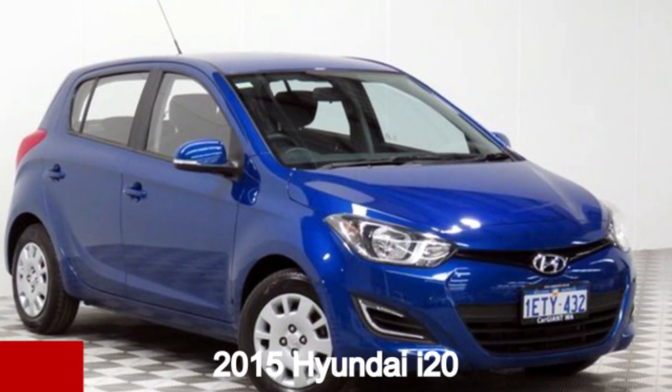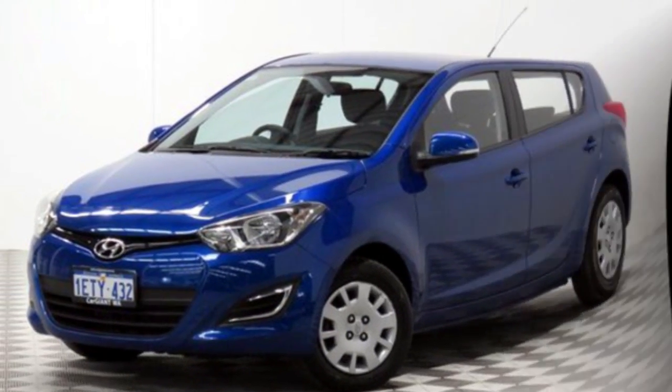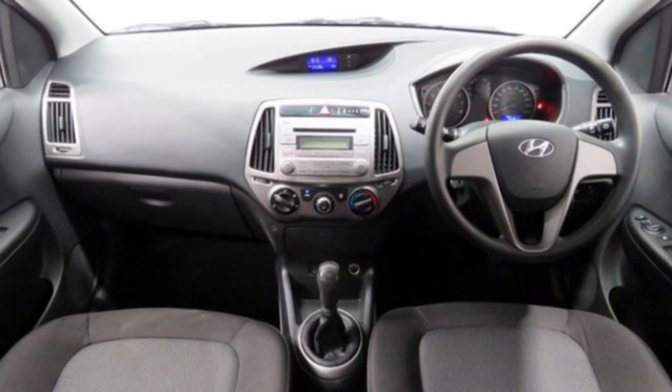Check out this 2015 Hyundai i20. This i20 has an efficient 1.4 litre engine that gives you more control with its manual transmission. The attractive blue exterior is complemented by its stylish interior.